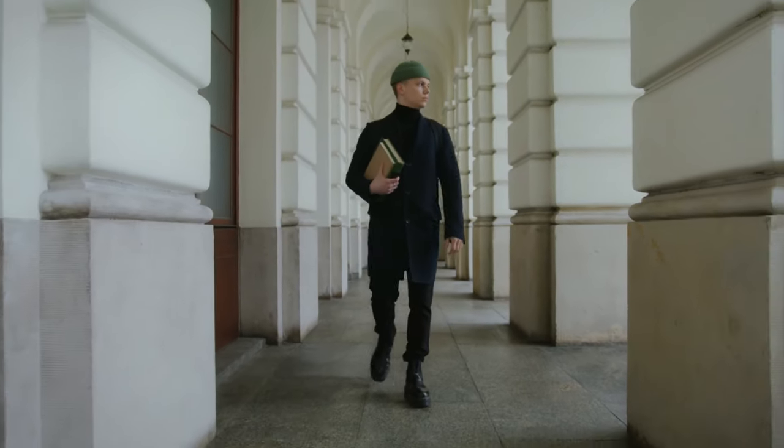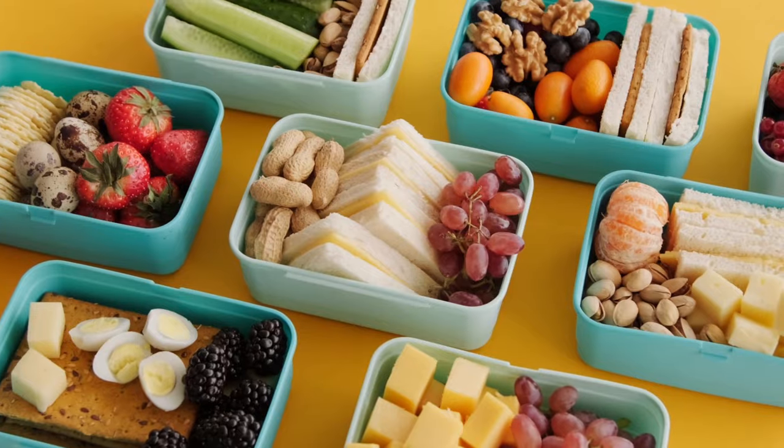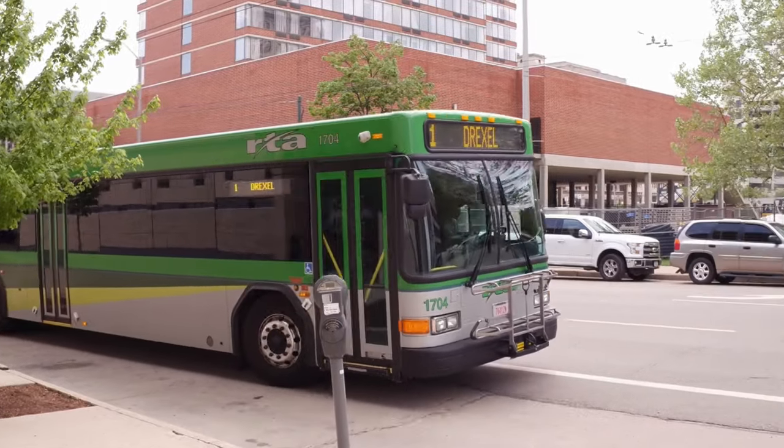Step number two: Commute to college from home. Why? Because it will reduce your college expenses by almost, if not, by half. Pack your lunch and commute. If you can take the bus, even better.